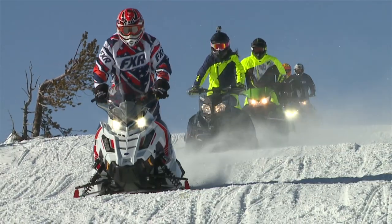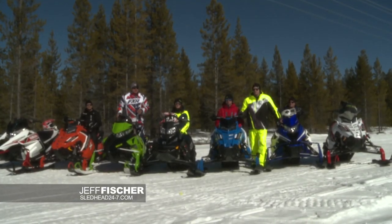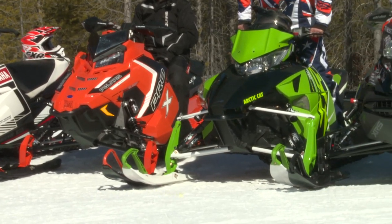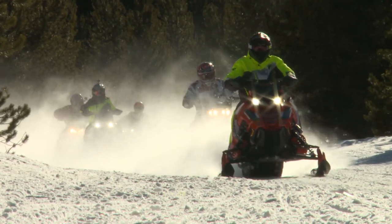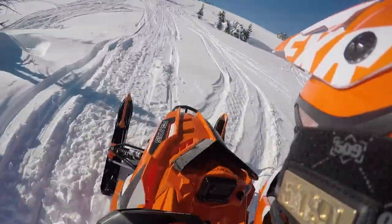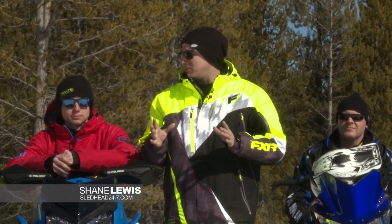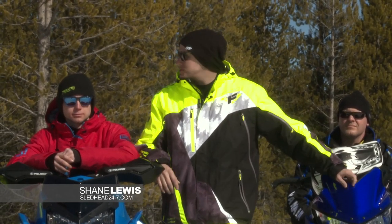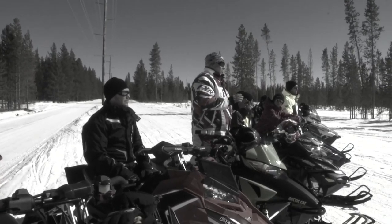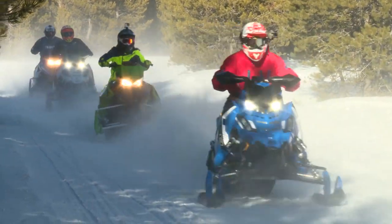Now we're onto one of my favorite classes — the rough trail class. This is where we take the best sleds from all the manufacturers and go out and pound them. Different track lengths, different shock setups, four-stroke, a couple two-strokes. It's going to be a blast. We get to go out and ride them, evaluate them. So we got one thing left — let's go pound them.